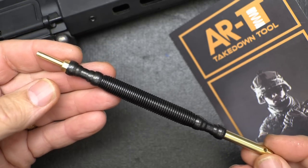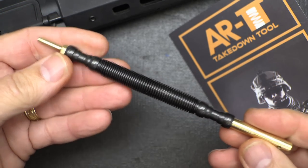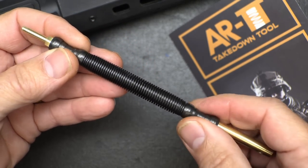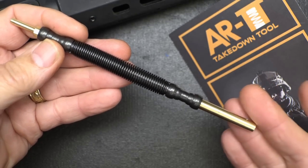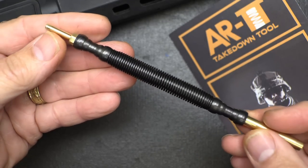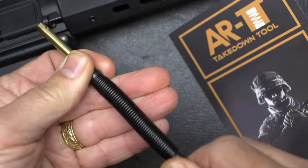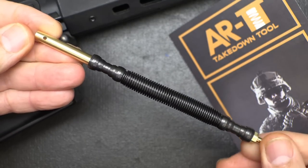Next is the AR Takedown Tool. This is a hammerless impact technology device. When I first saw this, I thought, what in the world? But this was actually voted Best Invention at the 2022 SHOT Show. This is a disassembly tool — it uses hammerless impact technology. You have a spring and two ends that are brass, all steel in the middle. Everything is made in the USA, even down to the packaging, printing, and assembly. This produces 5,000 PSI. When you bring back the tool, it impacts and forces pins out.